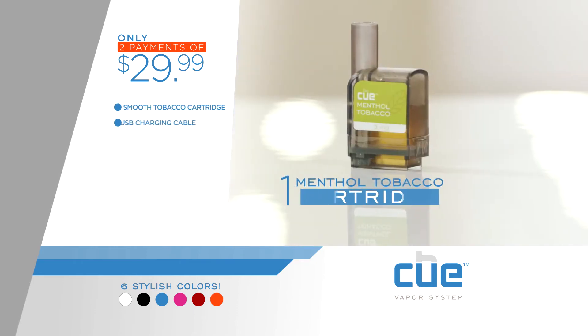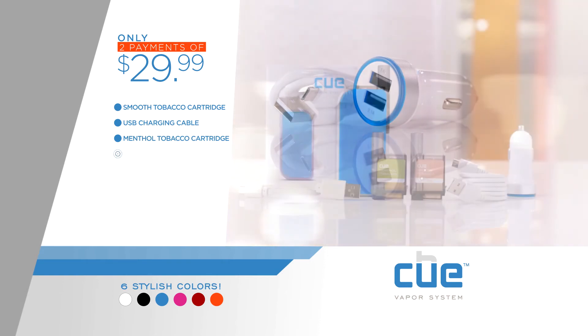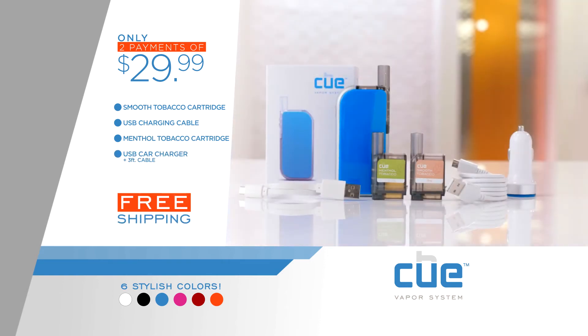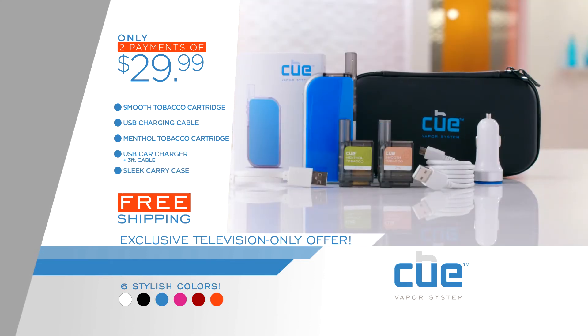And get an additional cartridge in menthol tobacco. You'll also receive a car charger, plus we're giving you free shipping. As an added special TV-only bonus, Q will give you this convenient sleek carry case. Call or click now and change your life with Q.